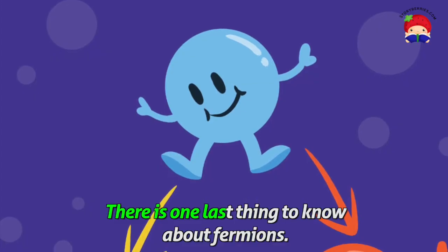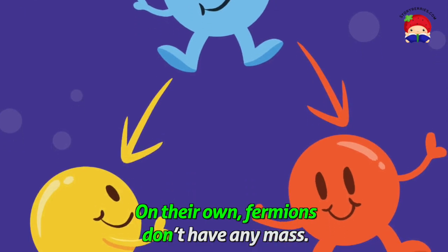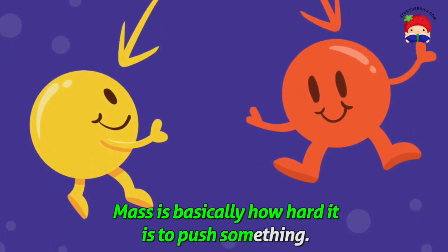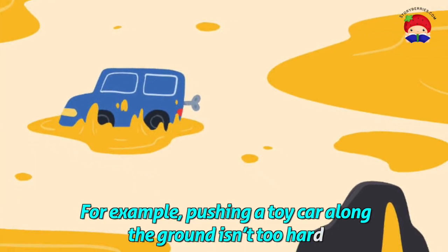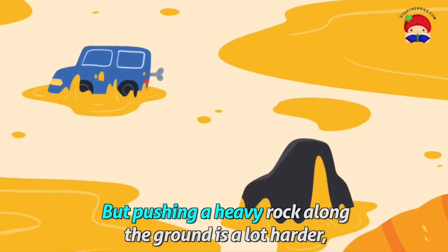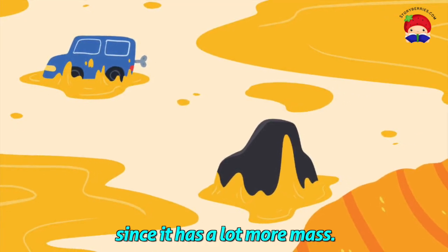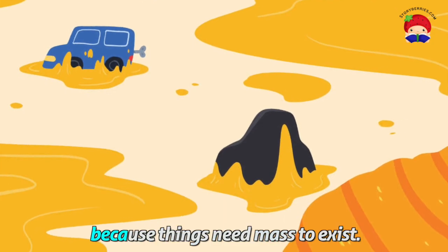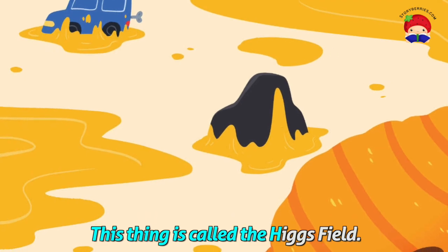There is one last thing to know about fermions. On their own, fermions don't have any mass. Mass is basically how hard it is to push something. For example, pushing a toy car along the ground isn't too hard because it has a relatively small mass. But pushing a heavy rock along the ground is a lot harder since it has a lot more mass. So fermions need something to give them mass because things need mass to exist. This thing is called the Higgs field.